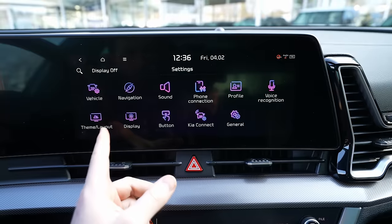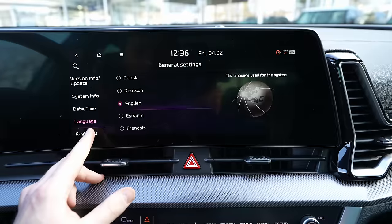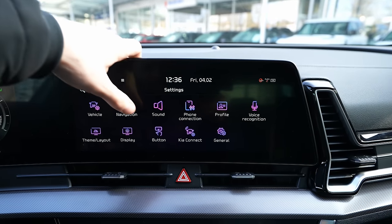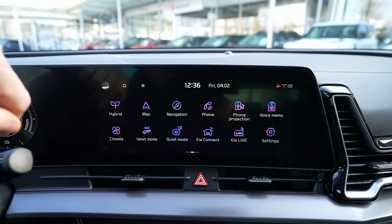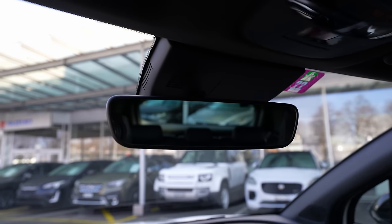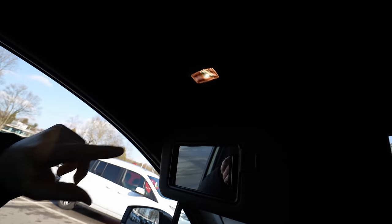General settings include software information, system info, date and time, language, keyboard layout, and unit preferences — you can switch between kilometers/miles, Fahrenheit/Celsius, PSI, and other units. The system is comprehensive, similar to what Kia uses on their other latest models. The rearview mirror is very large with excellent visibility to the rear.